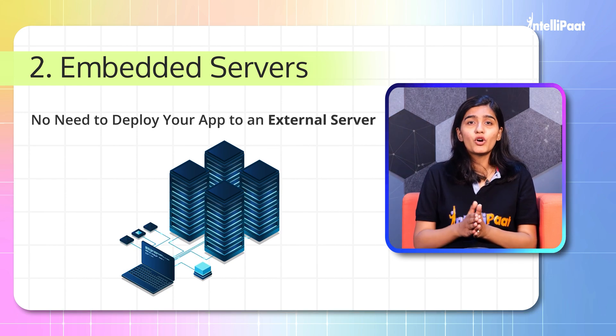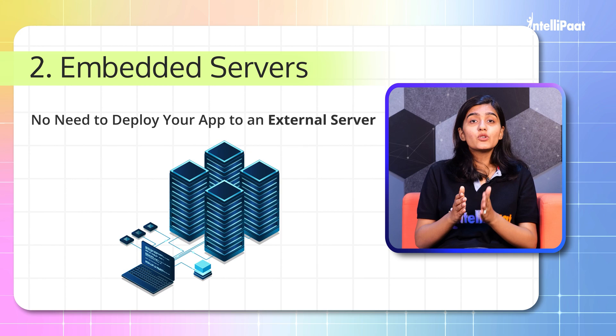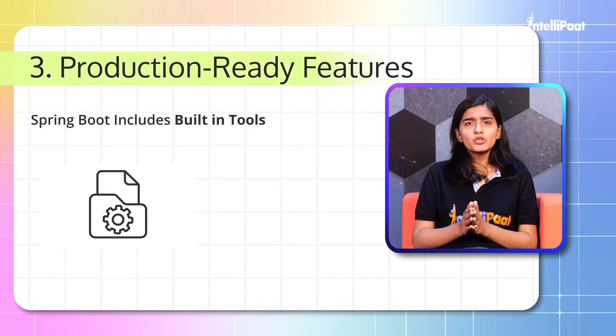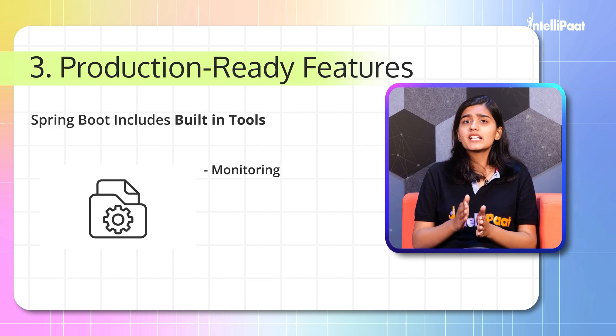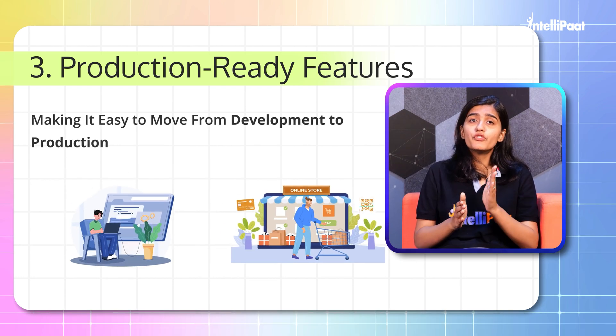So you don't really need to deploy your app to an external server — you can run it in your regular Java application. Third: Production-ready features. Spring Boot includes built-in tools for monitoring, logging, and managing your application, making it easy to move from development to production.